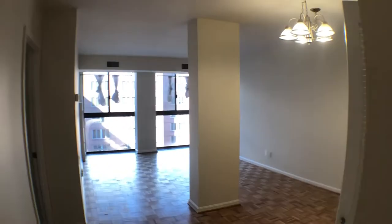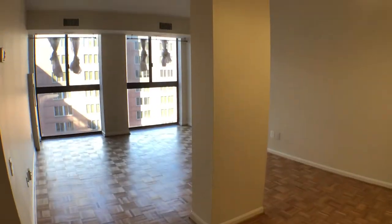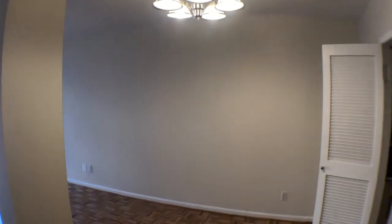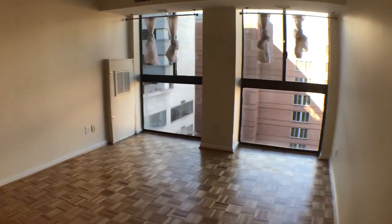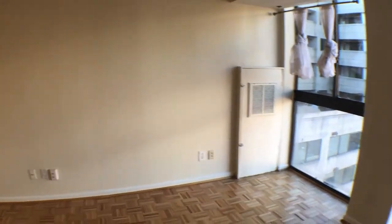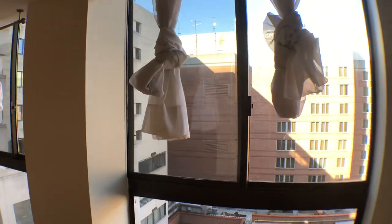This is the living room area. Very spacious. Restored parquet floors. Floor to ceiling windows. Overhead lighting. Perfect area for a couch, mounted TV. Decent sunlight.